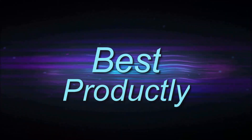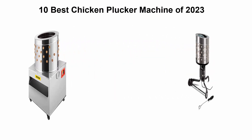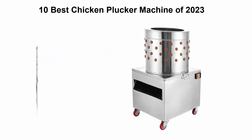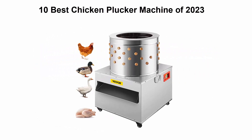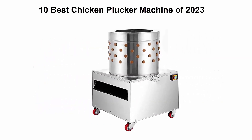Welcome to Best Productly. 10 best chicken plucker machines of 2023. We are going to check out the top 10 best chicken plucker machines currently available. This list is based on my personal opinion and I try to rank them based on price, quality, durability, and more. If you want to see their price and find out more information, you can check out the link down in the description and comment section below. Let's get started.